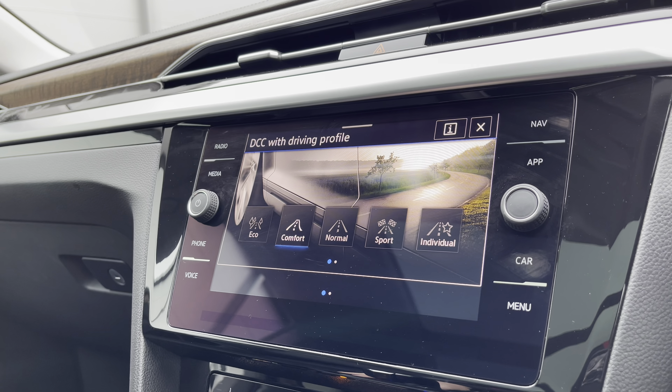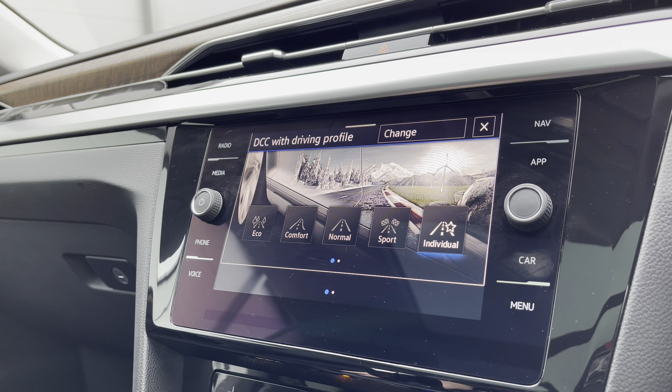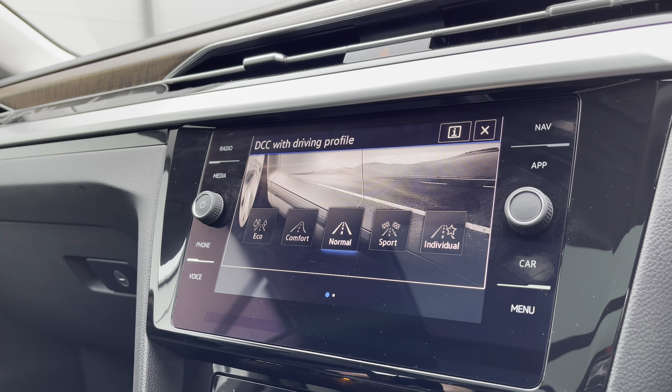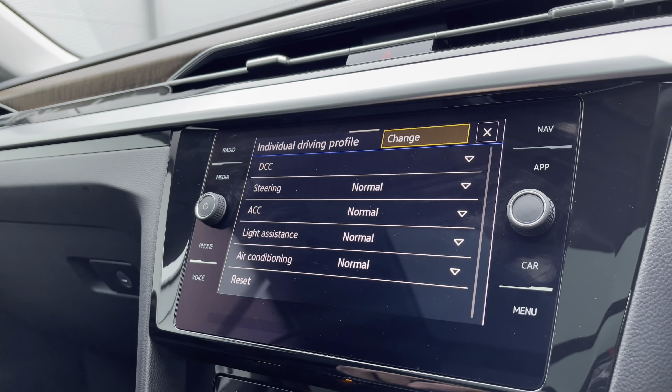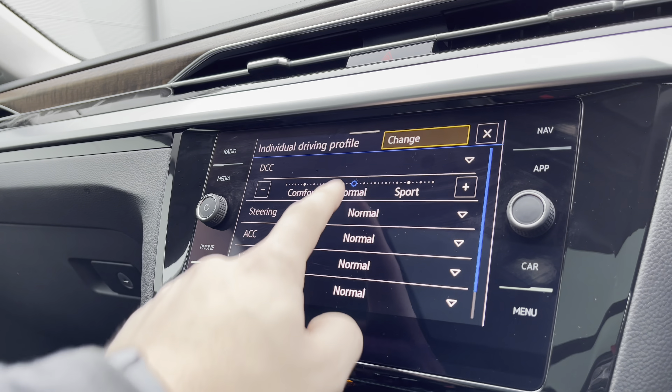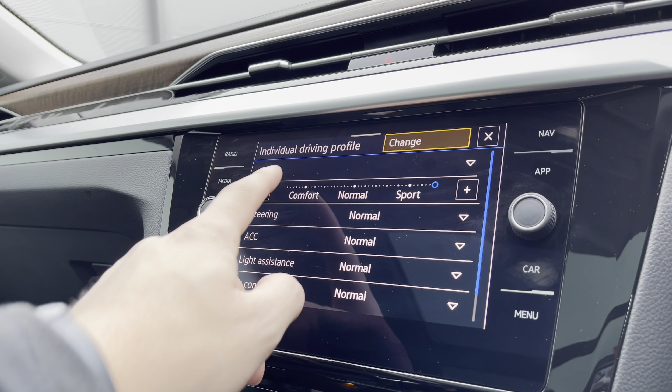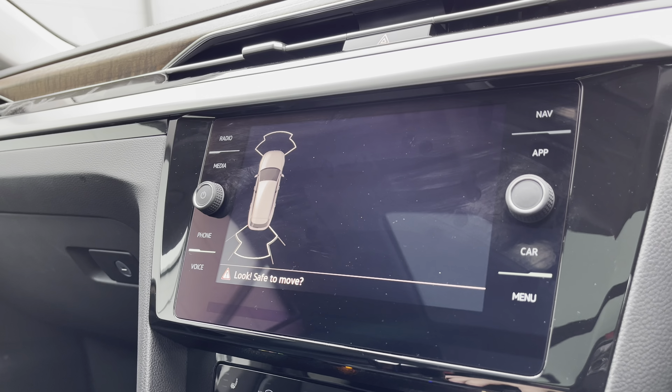Making our way into the driving modes, you can see a wide range of different modes to get that perfect driving experience. For example, Sport gives you a more performance-based drive, and in Individual you can tweak the dynamic chassis control to choose your variable suspension — more sporty or more comfortable depending on what you feel like.